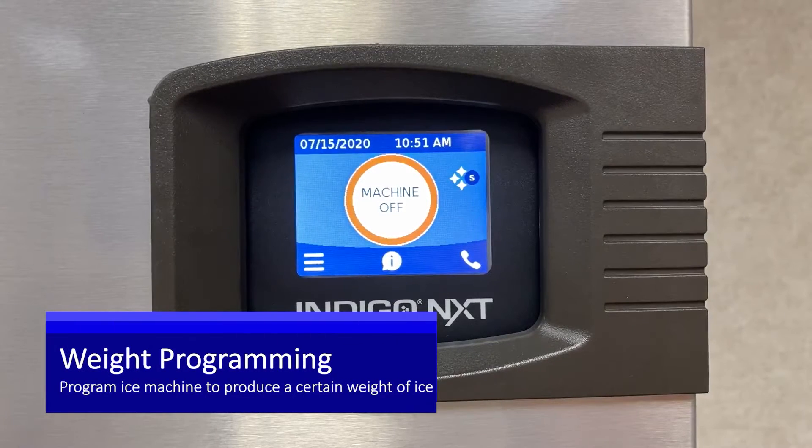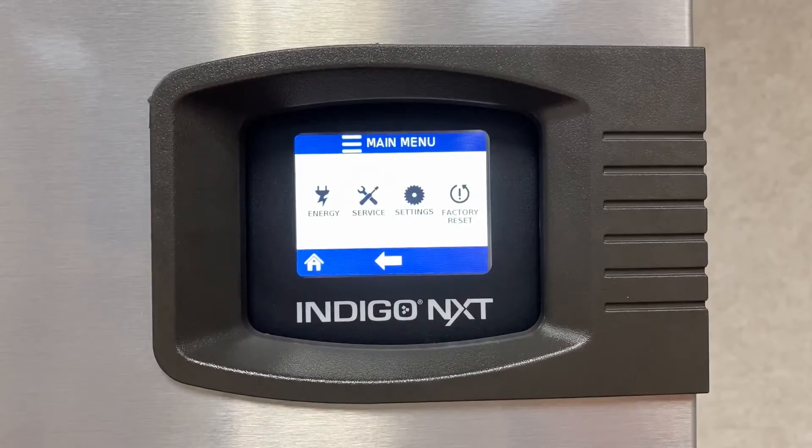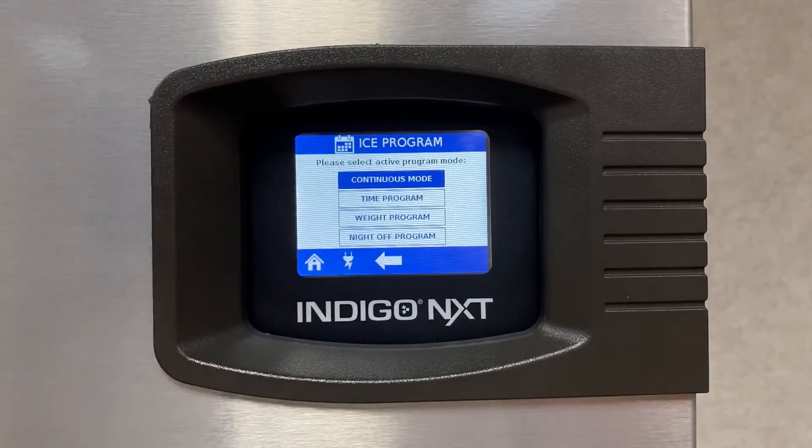Did you know the Indigo Next Ice Machine is programmable to only produce a selected number of pounds of ice per day? Begin by touching the main menu. Touch energy. Touch ice. Touch weight program.